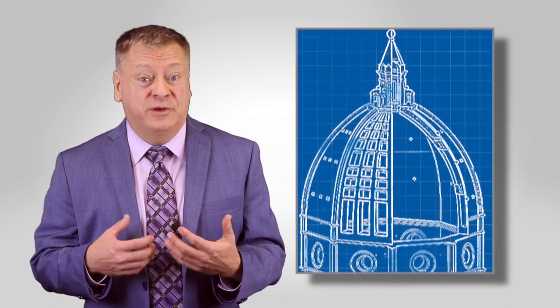Using circular walkways and hidden archways between the outer and inner shells, mathematicians know he used geometry to construct the arches of the inner shell that help support the dome.